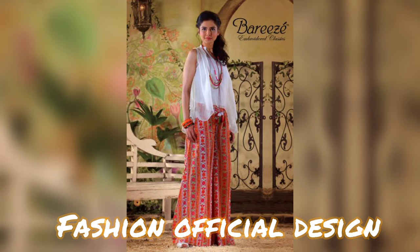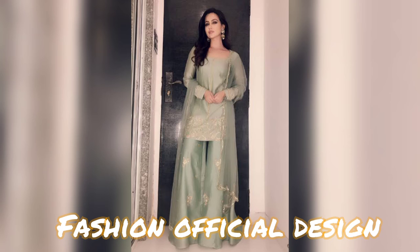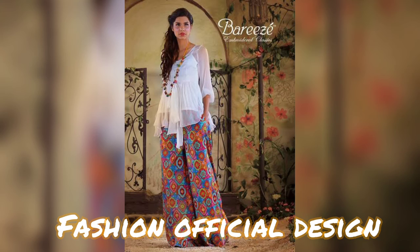In the next video, we will bring you new content. Thank you so much for watching. Allah Hafiz.